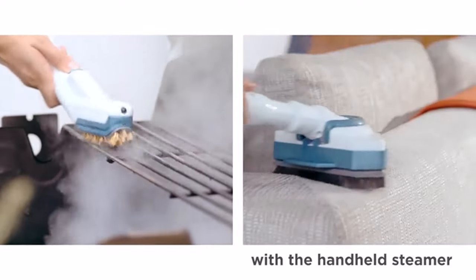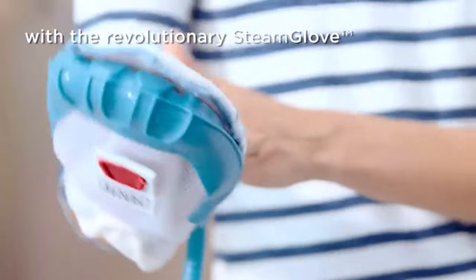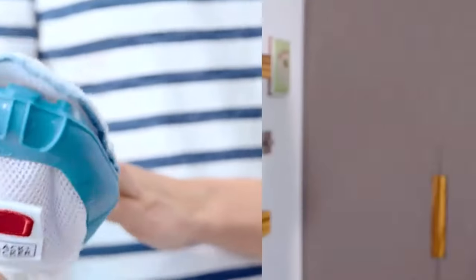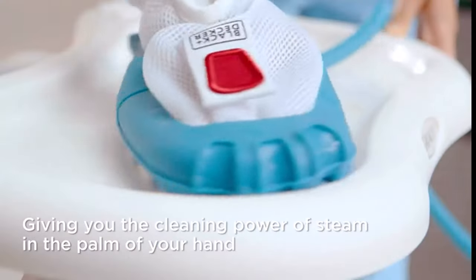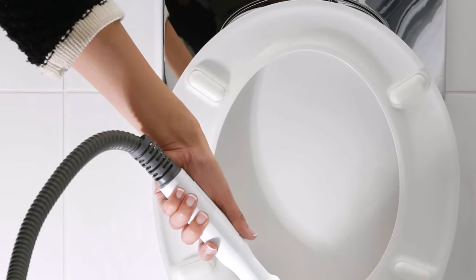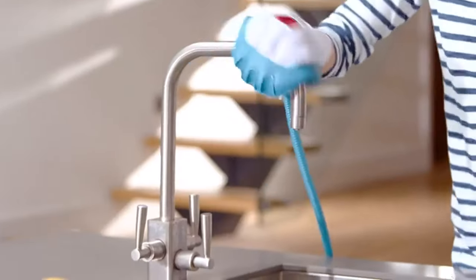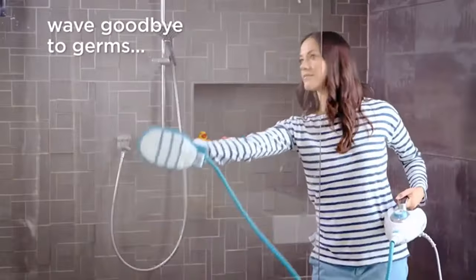Additionally, the inclusion of a wearable steam glove adds convenience and efficiency, enabling effortless cleaning of various surfaces without the need for harsh chemicals. One satisfied customer highlighted the impressive performance, stating: "The floor steaming is incredible. I was so surprised how much just mopping leaves behind. The steaming attachments are great. I used the glove attachment to clean shower tiles. Wow! Without any hard effort, the dingy yellow was wiped away. I can't rave enough on steam cleaning. The best part — no harmful chemicals."